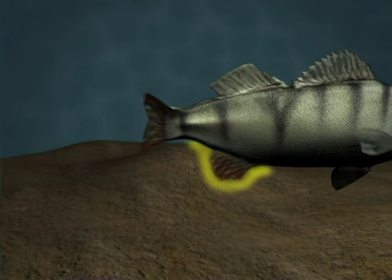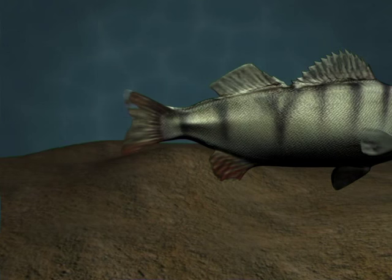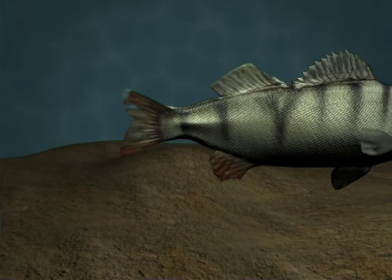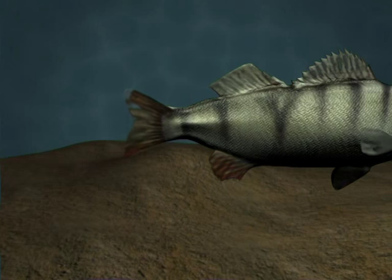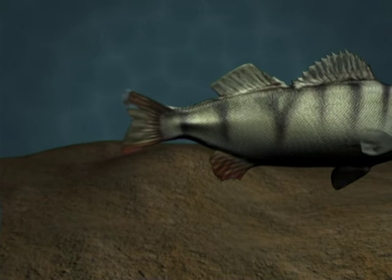The anal fin works along with the dorsal fin to keep the fish in an upright position. The tail or caudal fin can vary greatly in function and shape. In the case of high-speed fish, the tail is a V shape, which minimises friction.